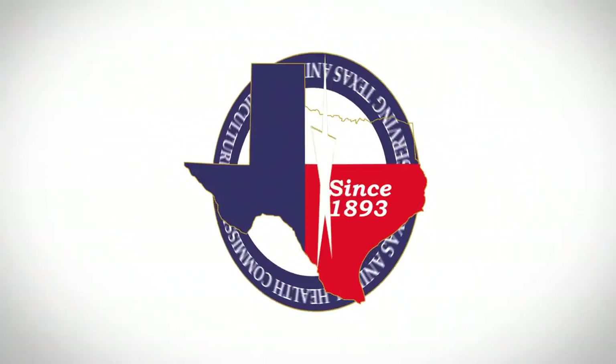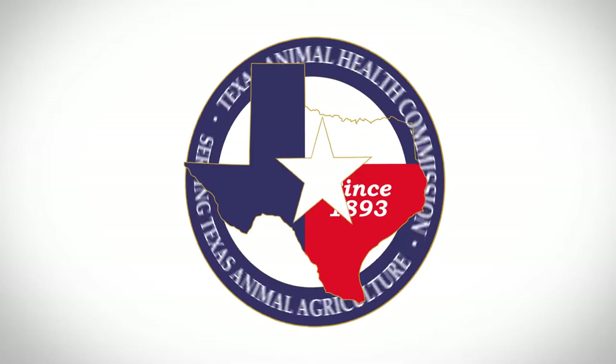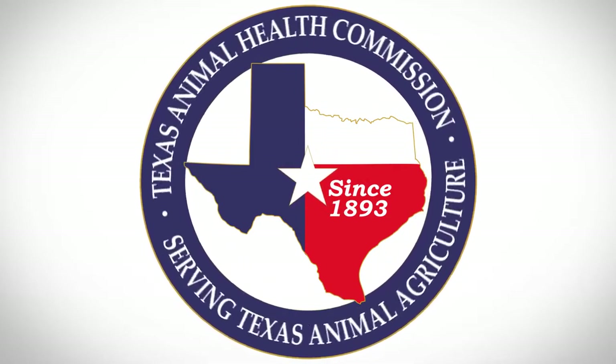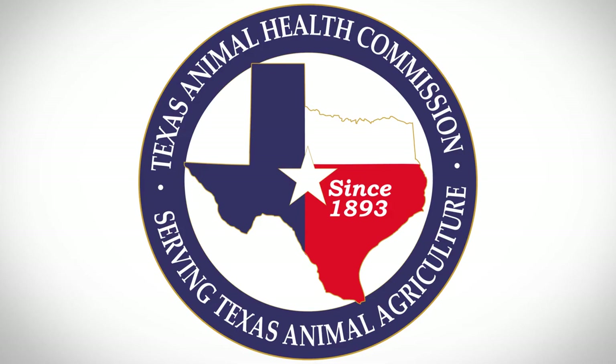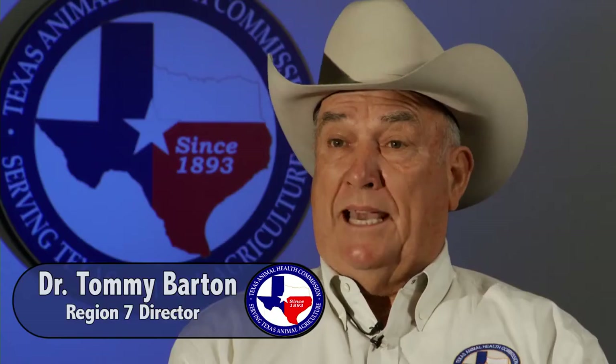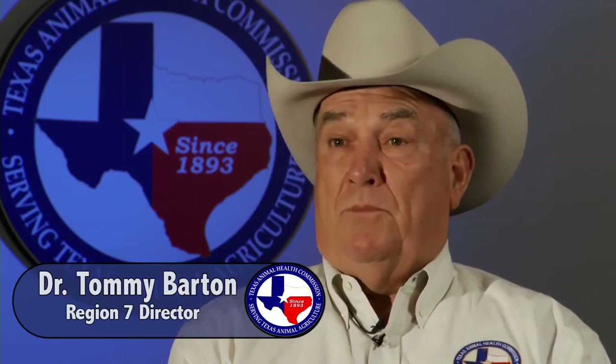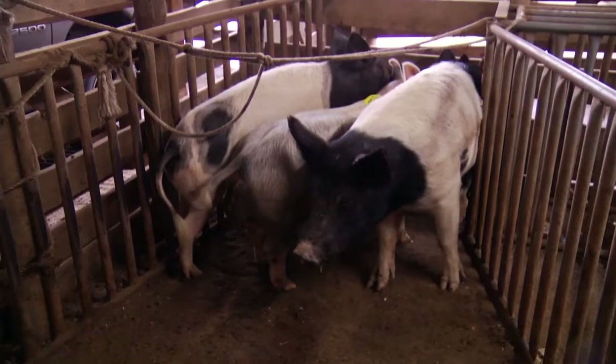Vesicular stomatitis virus is a viral disease transmitted to multiple susceptible species of livestock we have in the state of Texas. Our susceptible species would be cattle primarily, horses, our sheep and goat population, as well as the swine population.